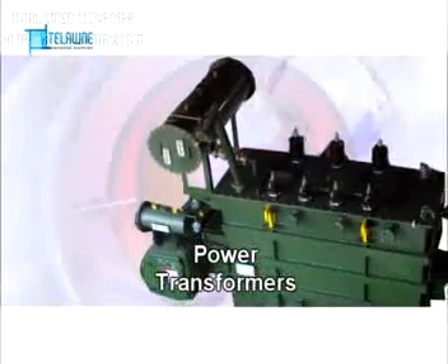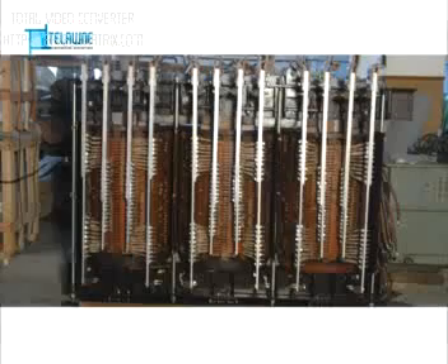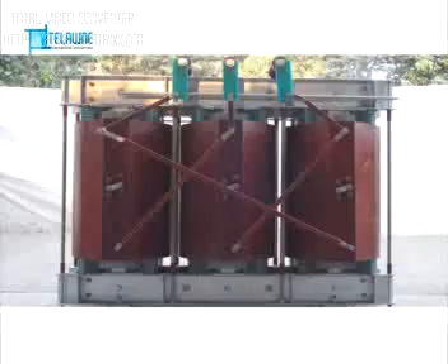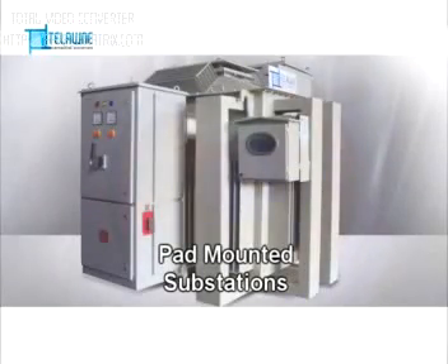Our products are Oil Immersed Power and Distribution Transformers, Furnished Transformers, Varnish Impregnated Transformers, Resin Cast Transformers, and Pad Mounted Substations.